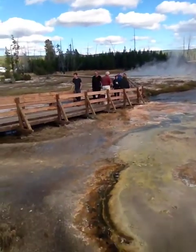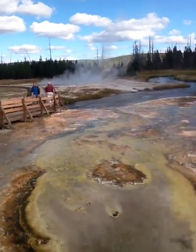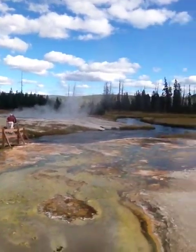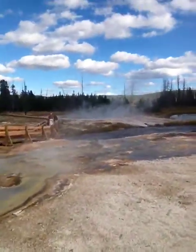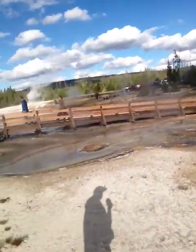You can usually tell which bacteria like the harsher environments because they'll be in the center as opposed to the outside. So the outside ones, like the orange ones, can't handle as much as the blues and the greens. Though I'm not totally sure — that's just from what I understand.